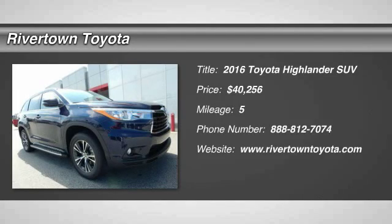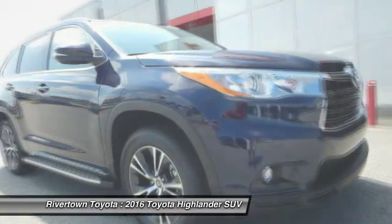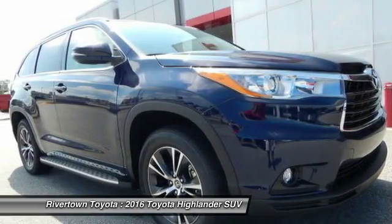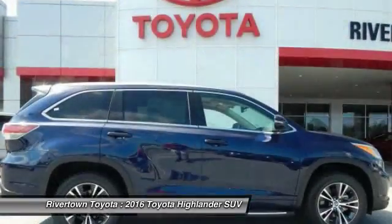2016 Highlander. The Highlander is the SUV that's thought of everything. It offers seating for up to seven and features Toyota's innovative center stow design. The second row bench seat folds away, leaving a pair of captain's chairs.